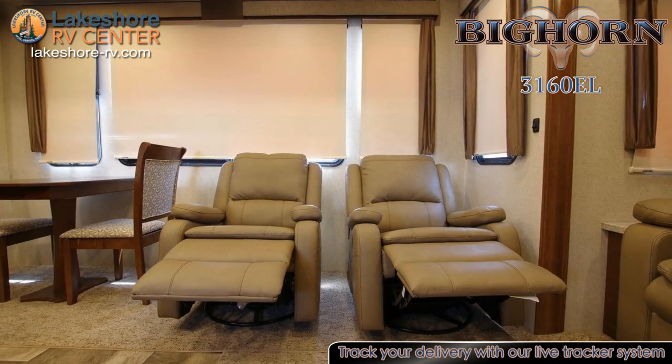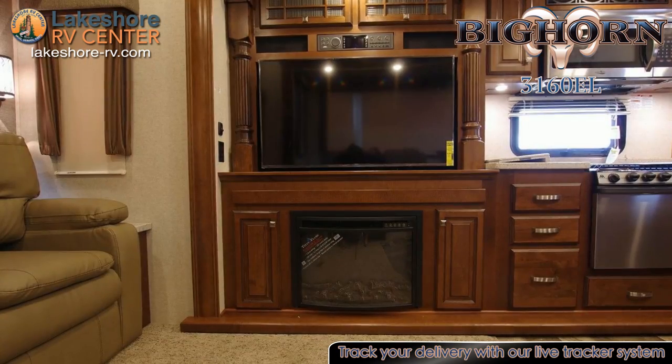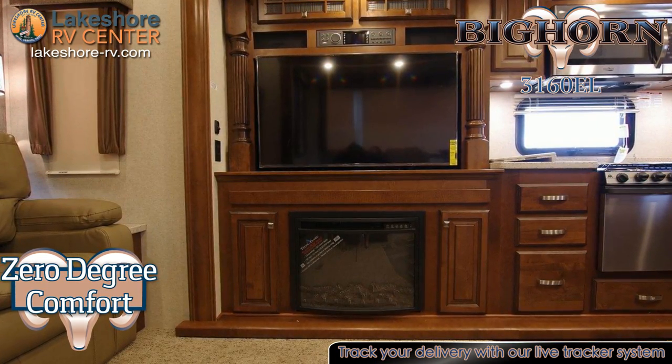The stunning entertainment center includes a large LED HD TV, a built-in DVD player with Bluetooth, and a slide-out computer desk station for a great traveling workspace.